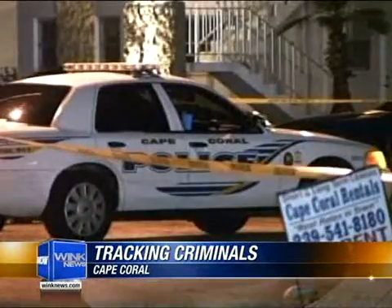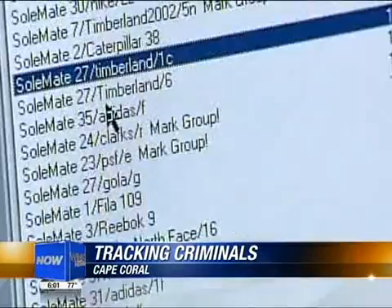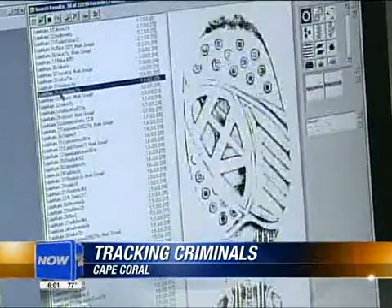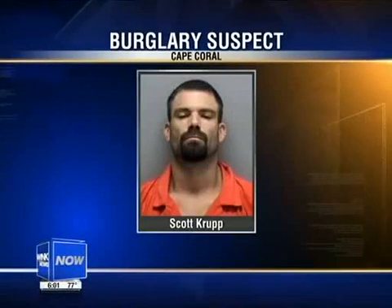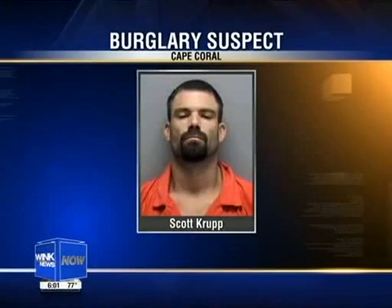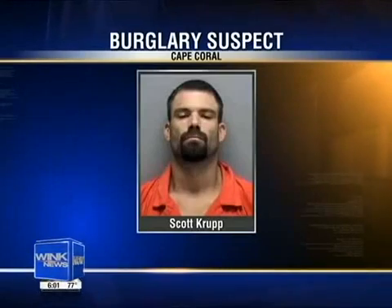Taking steps to crack down on crime, Cape Police used this new footprint software to find out what type of shoe the print is from. Eventually, that led them to Scott Krupp. He ran from the police and jumped in a canal where one of his shoes sank to the bottom. A dive team recovered Scott Krupp's shoe. Krupp is believed to be responsible for breaking into several Cape Coral homes and a business over the course of several weeks.